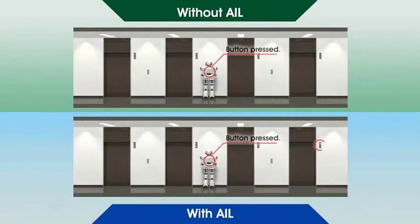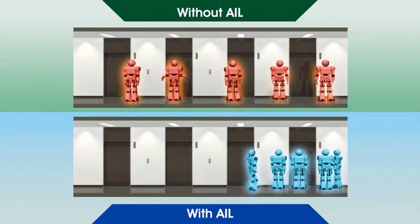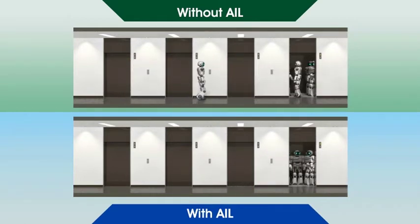Without AIL, passengers have to wait to know which car will arrive next until the last minute prior to car arrival. However, as AIL immediately indicates the assigned car when a passenger has pressed a hall button, the passenger has enough time to move to the car.